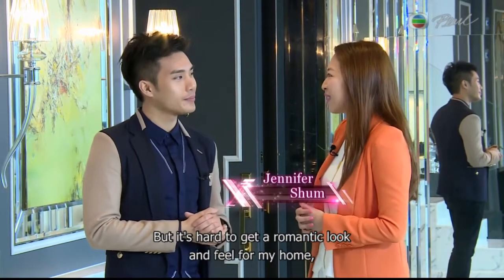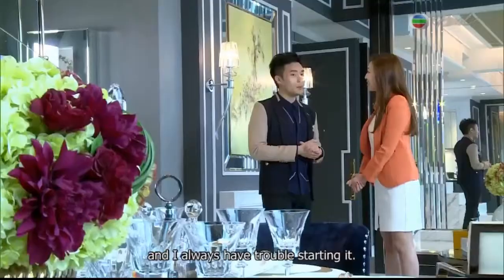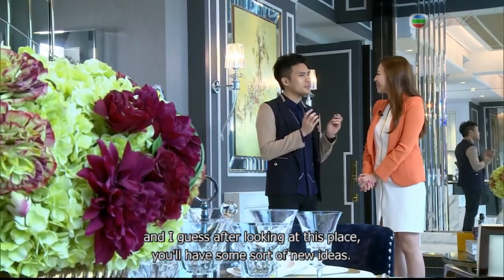But it's hard to get a romantic look and feel for my home, and I always have trouble starting it. Well, inspiration is everywhere, and I guess after looking at this place, you have some sort of new ideas.